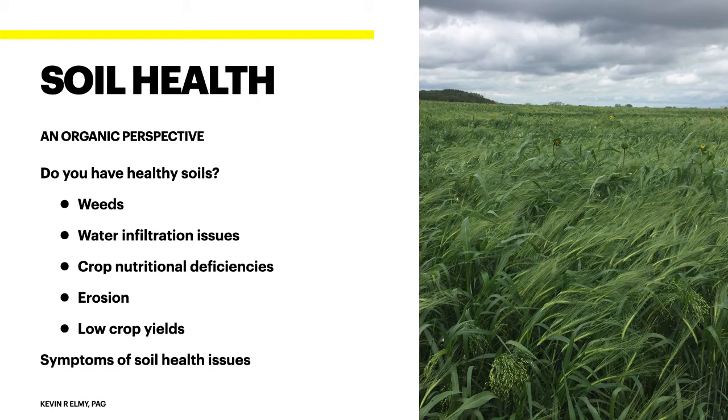So the question is: do you have healthy soils? Do you see weeds? Do you have water infiltration issues? Do you have crop nutritional deficiencies? Are you seeing any erosion or low crop yields? These are all symptoms of a soil health issue, and that's exactly what we were seeing on our farm when we first started into this.